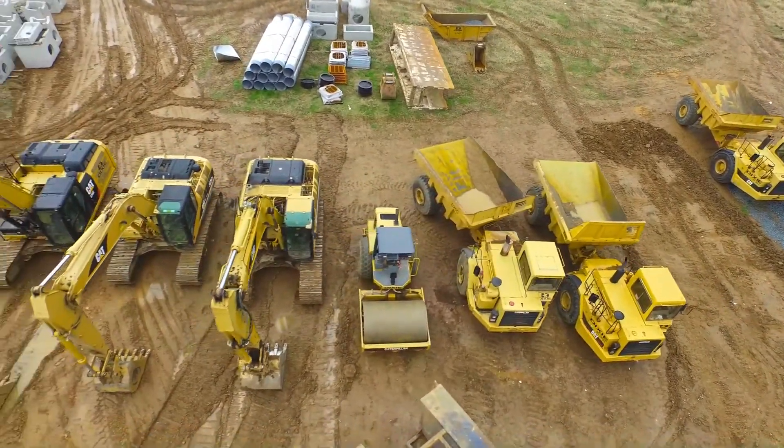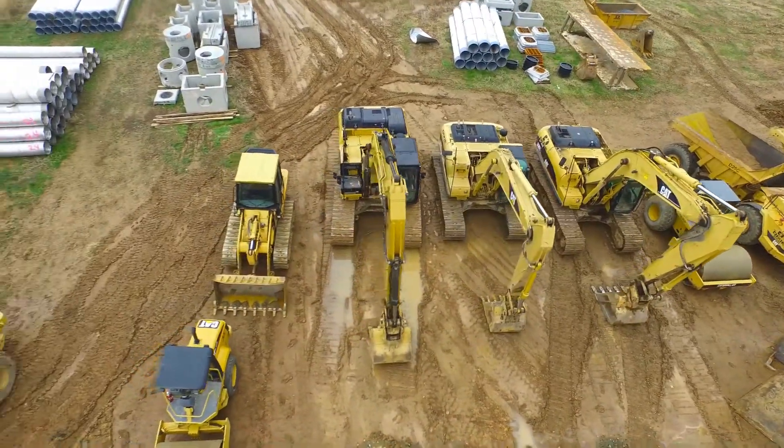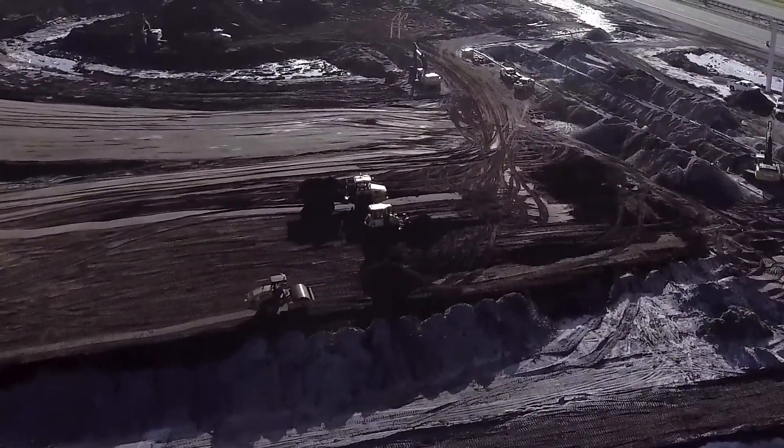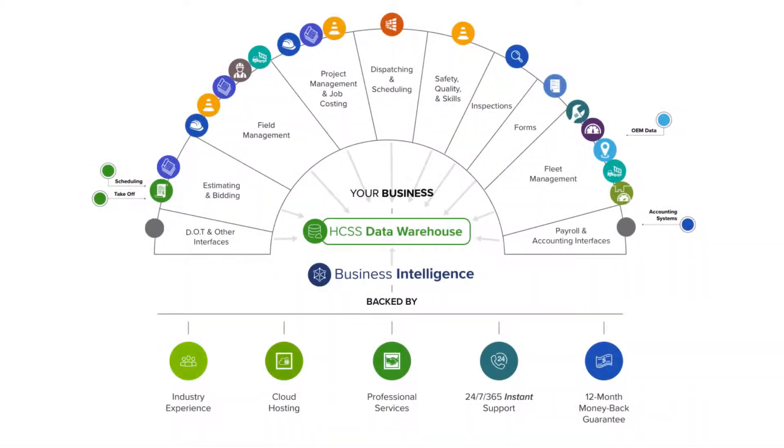HGSS Telematics is a GPS solution geared towards the heavy civil industry. We provide you with data specific to your needs as well as integrate with the equipment you are already using. Whether you're using telematics to enhance your fleet safety or key in on preventative maintenance, HGSS Telematics can help you track your fleet more effectively. HGSS has a full suite of software to help you through every stage of your business, backed by our professional implementation services, 24/7 instant support, and a 12-month money-back guarantee.